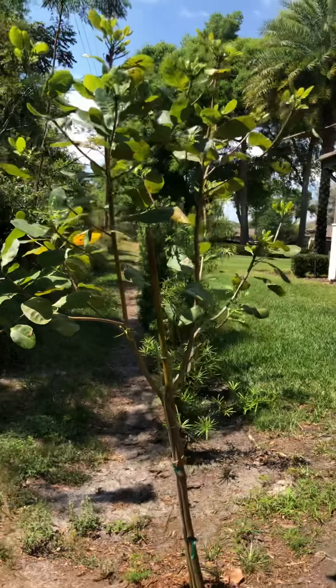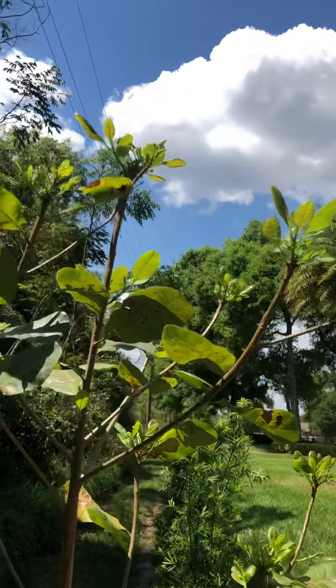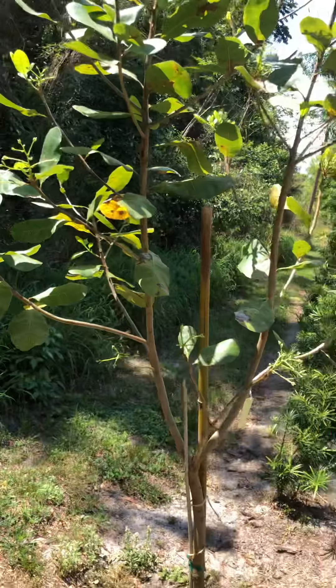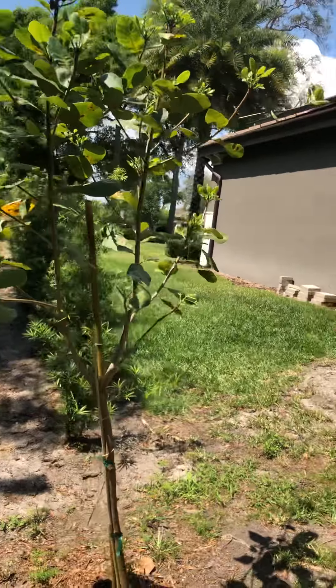We're gonna start off with the first tree here — this is my cashew tree. As you can see there are some buds on this tree this year, so hopefully we are gonna get some cashews. The tree's only been in the ground for about a year and a half to two years, and this will be the first year that it produces anything.